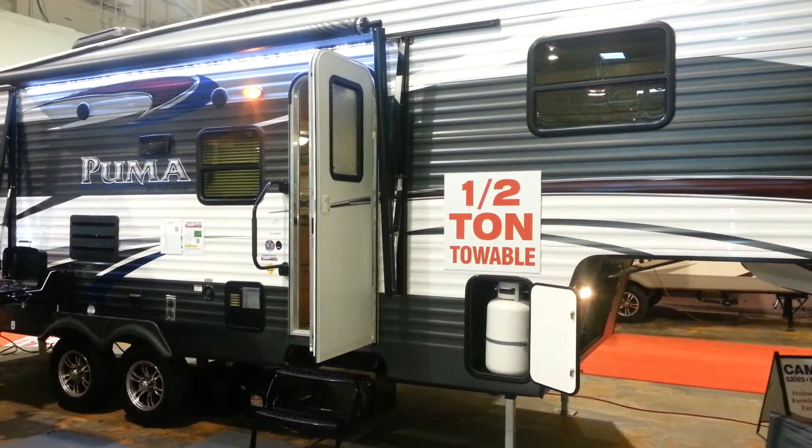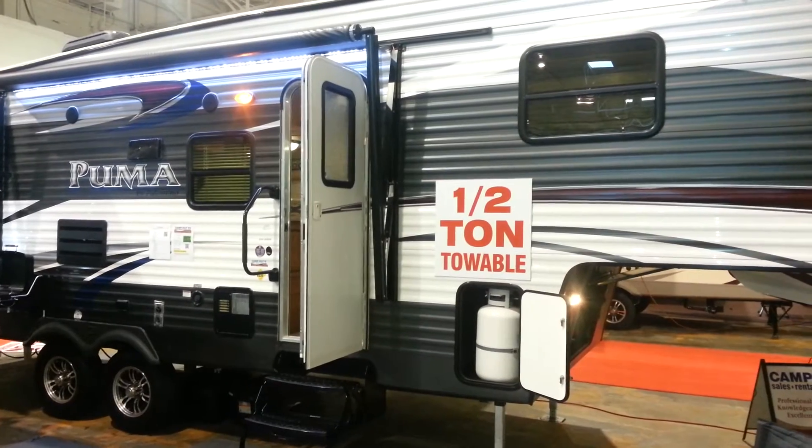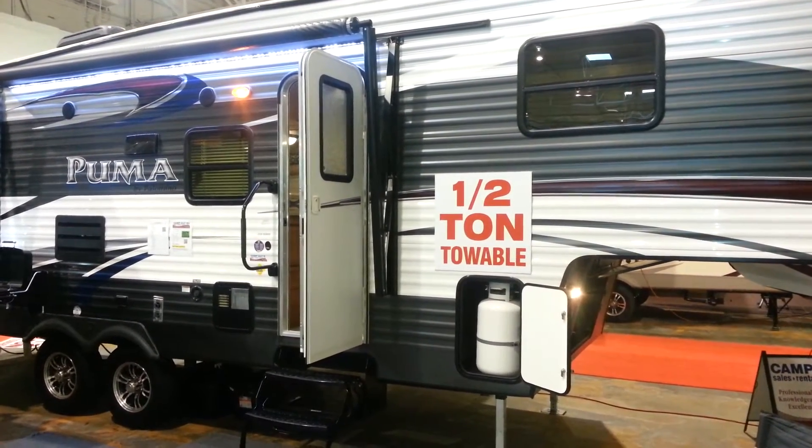Hey, this is Jonathan Allum from Camper RV in Stratford. I'm here to show you the 2015 Puma 259 RBSS.